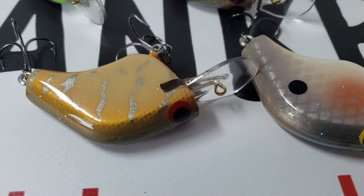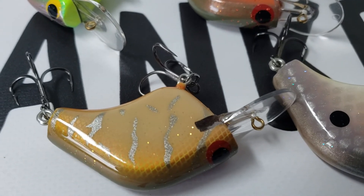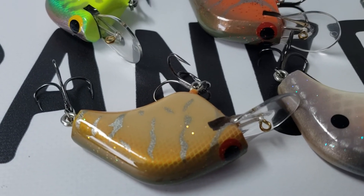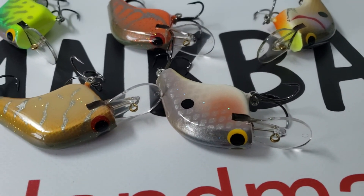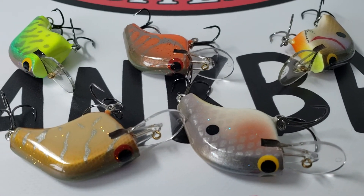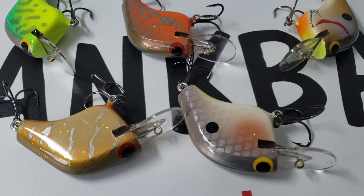Notice the fixed brass line tie and then the stainless hardware on the rear hanger and the ballast weight. Extra wide gap triple grip hooks — these are made by Mustad, superior quality on these. These will last a lifetime if you treat them right. Definitely fish catchers.